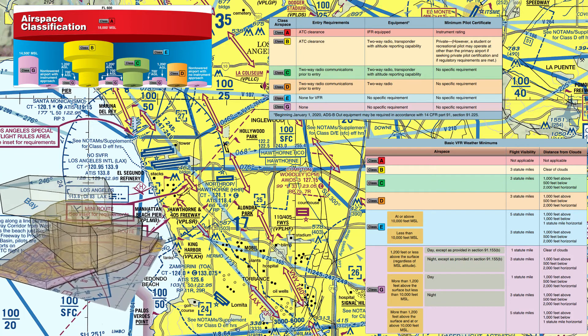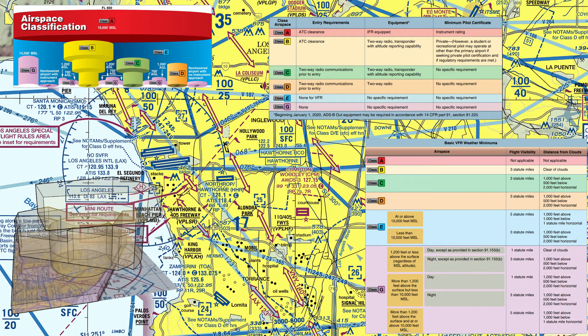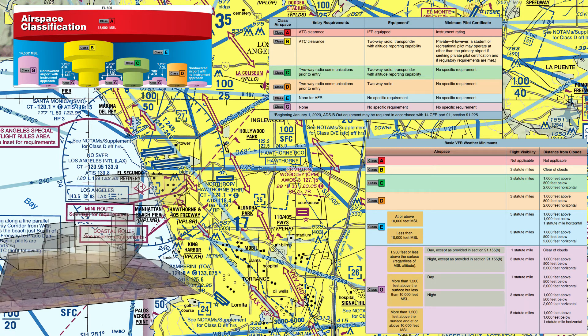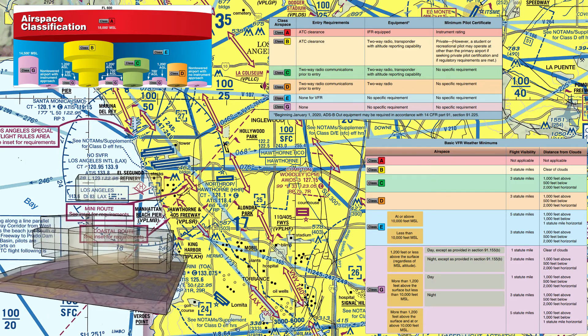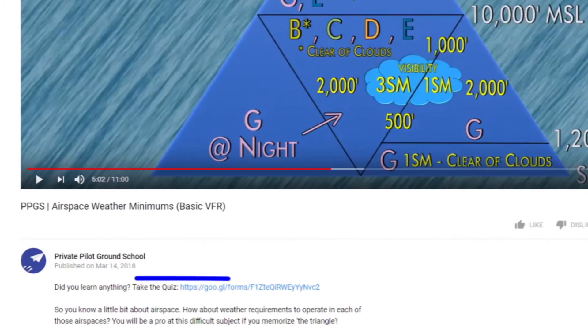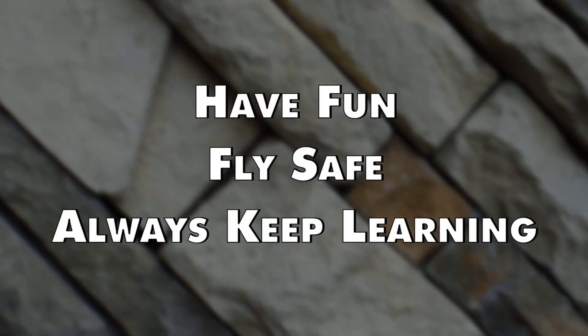Hopefully now you can see why I split airspace up into so many different videos — if all of this came together in one video it would probably be about a half hour long and your brain would explode. Hopefully this stuff makes sense. As always, if you have any questions or comments please leave those in the comment section below. I also started making quizzes for all these videos, so click the link in the description to answer a couple questions and see if you learned anything. Until next time, have fun, fly safe, and always keep learning.